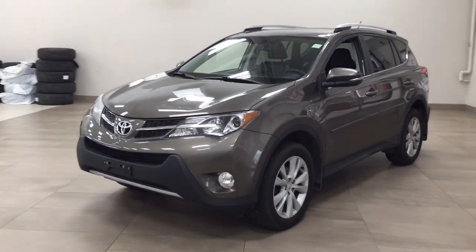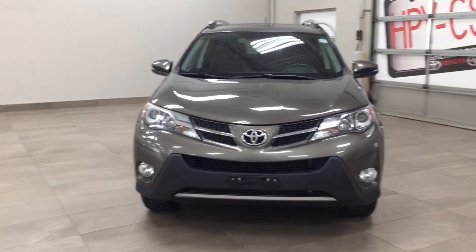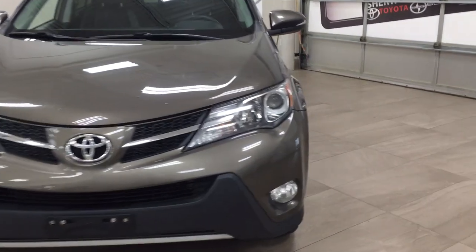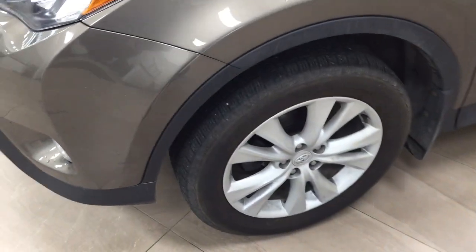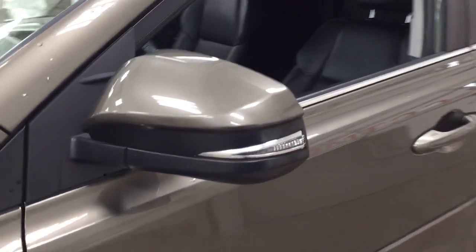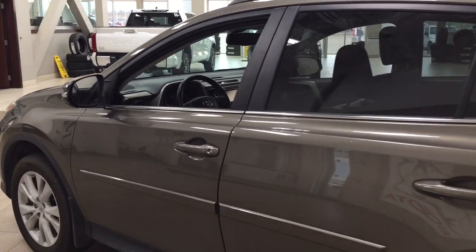A couple of the exterior features that you will see on this Limited are its daytime running lights and fog lights. Taking a closer look on the side, you do have your 18-inch aluminum alloy wheels. You also have your body side moldings, integrated signal lamps, as well as your foldable mirrors. And taking a look on top of the roof, you'll see your roof rack. The color we're looking at today is gray.